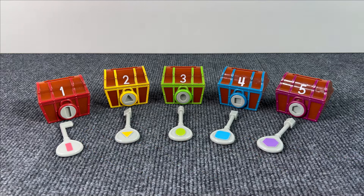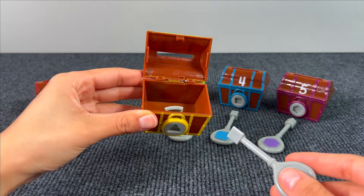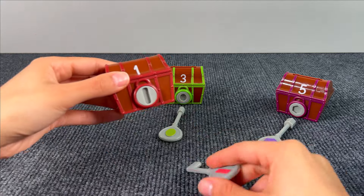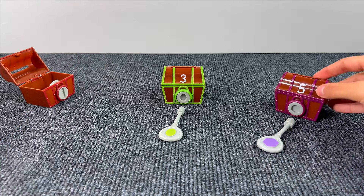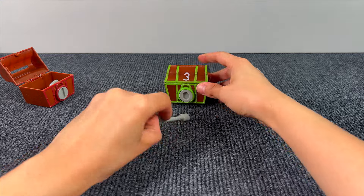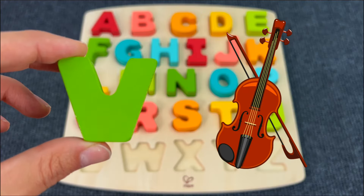Let's use these keys to open the treasures and see if something is hiding. Let's start from this one — well, there's nothing. Maybe inside this one with a square key — nothing. Maybe inside the number 1 — nothing. Let's see the number 5 — nothing. Maybe in the last one, the number 3. Yes, there's a letter — it's the letter V! V is for Violin.